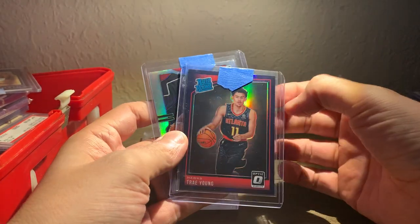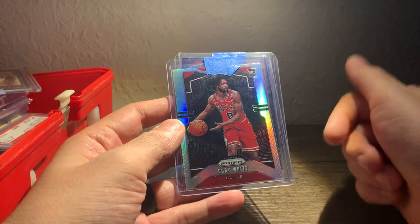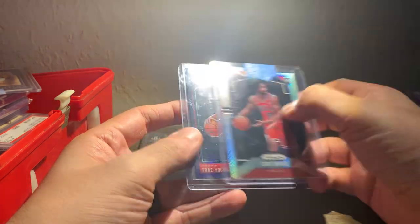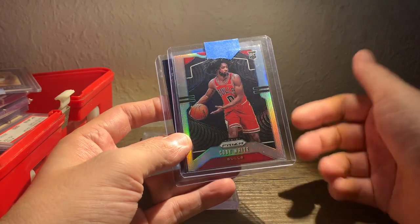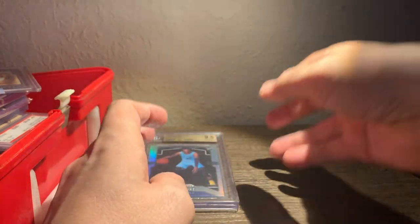I traded my card for these two basketball cards — they're both in great shape. This Trae Young Optic Purple and this Kobe White Prism Silver. I'm 90% sure that thing's going to gem — it's clean. Pretty sure that one has a good chance too, but as a gem this is upwards of five or six hundred dollars. So I think I probably got the better end of that trade.